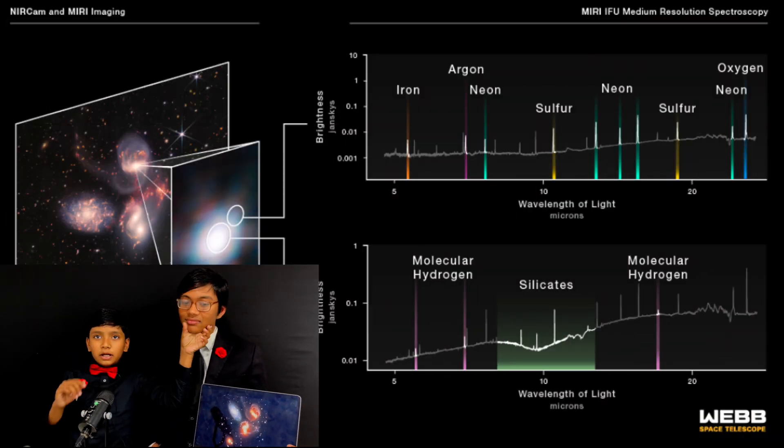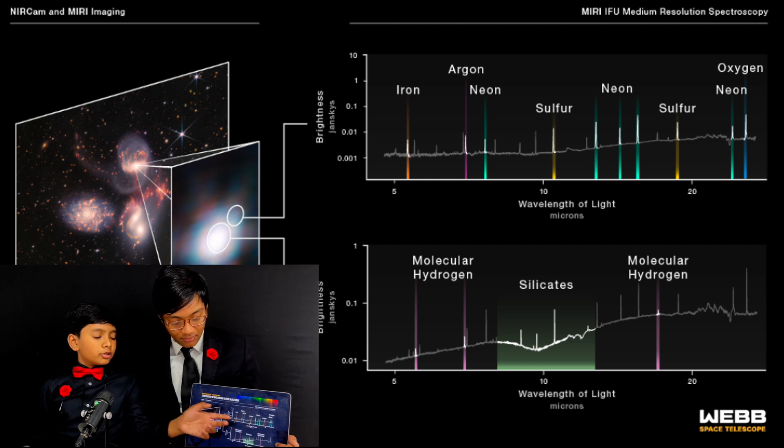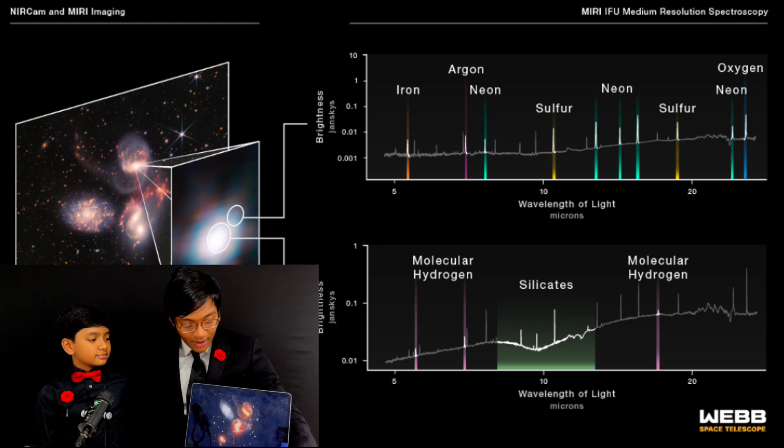This one galaxy is blue. Now, this is the true color captured by the James Webb Space Telescope — it's not a false color image. The other four galaxies are orange and reddish. Color matters because bright line spectra produced by electrons tell us what elements are inside these galaxies.